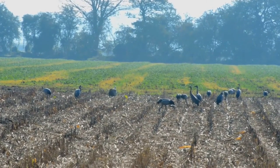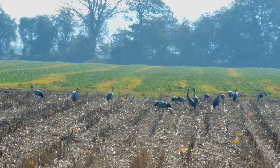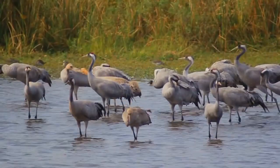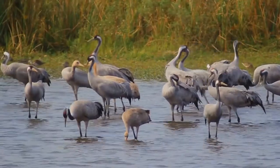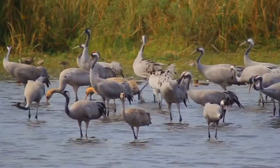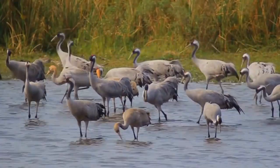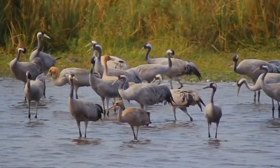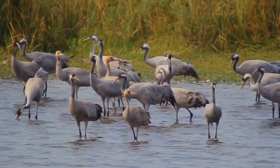It has a loud trumpeting call, given in flight and display. The call is piercing and can be heard from a considerable distance. Now, let's listen to its call. Beautiful, isn't it?